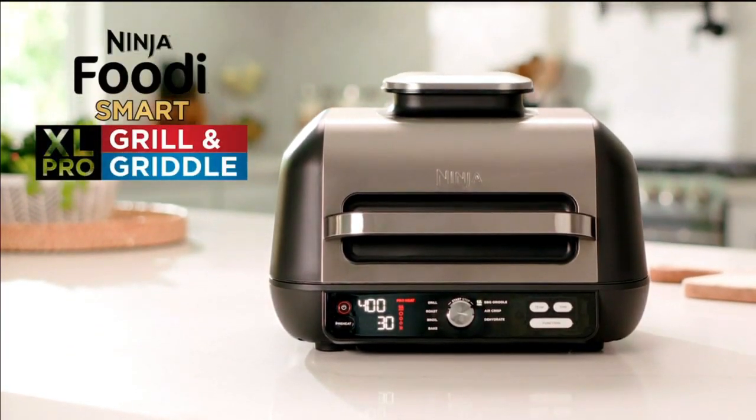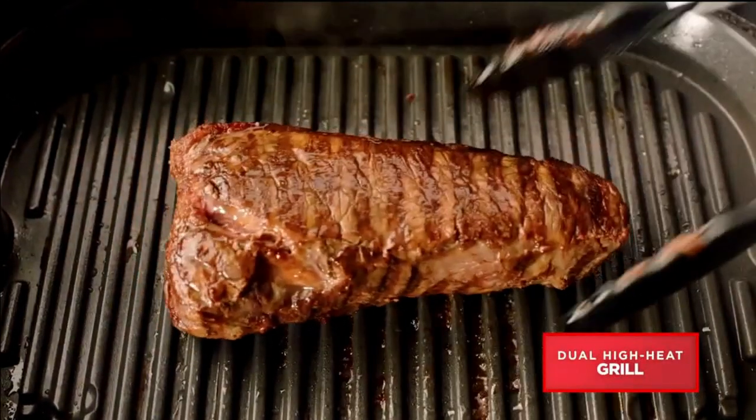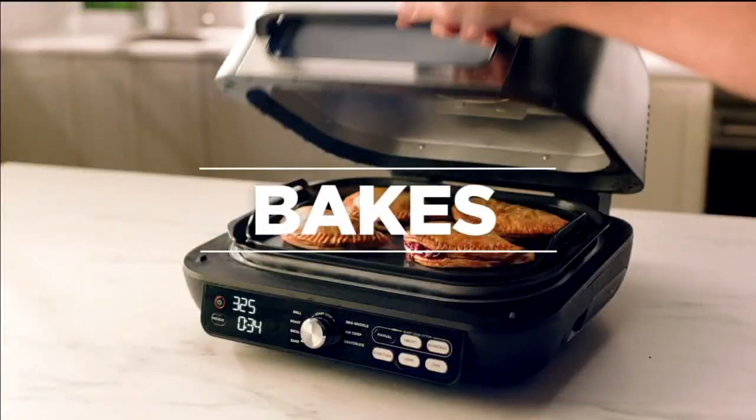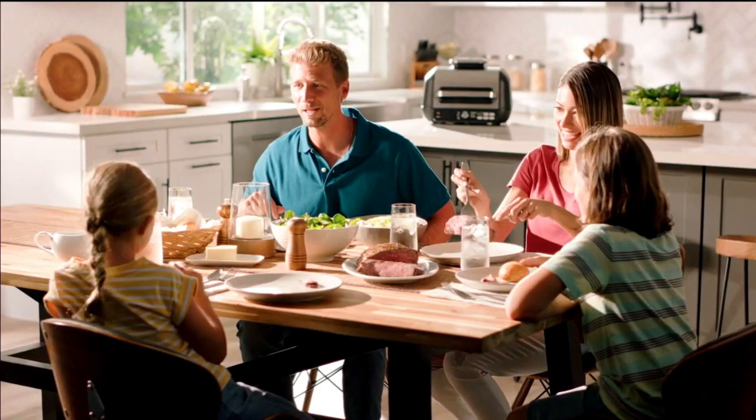Meet the Ninja Foodie XL Pro Grill and Griddle — the grill that cooks just like an outdoor grill. Plus griddles, sears, bakes, and air fries for exciting, delicious, and easy meals.